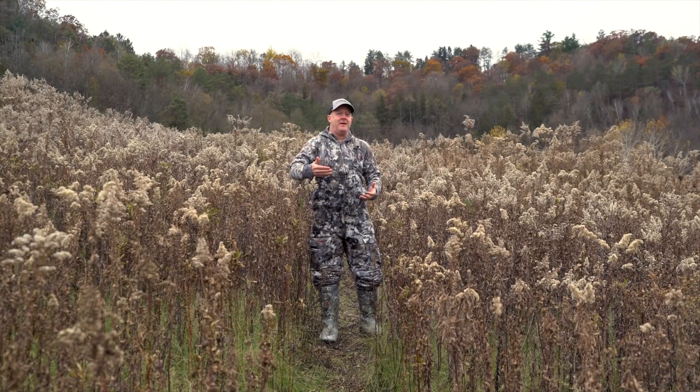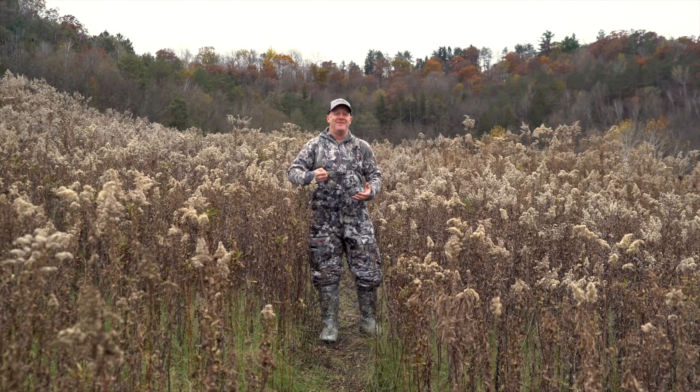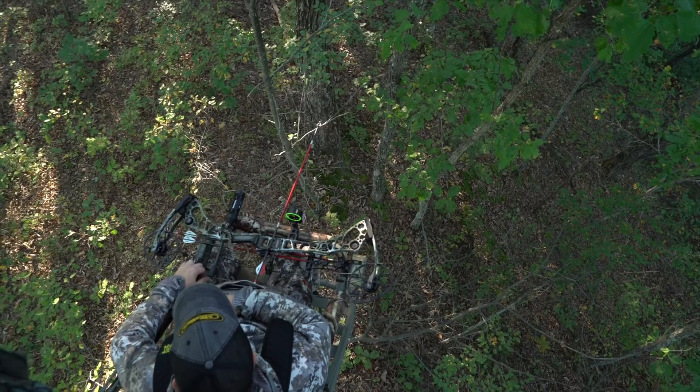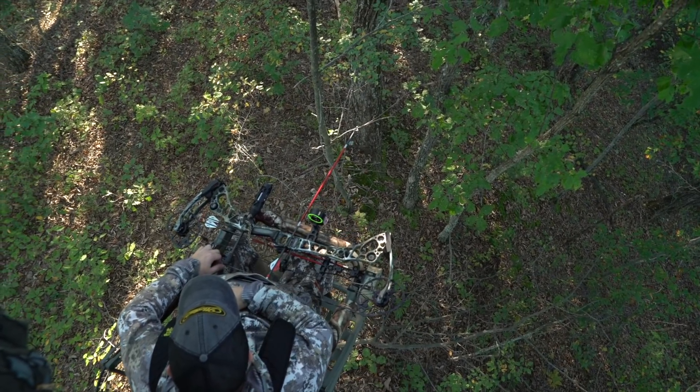I'm here to say that there's a huge, giant portion of scent control that isn't covered when you're on your tree stand, and that's your access.